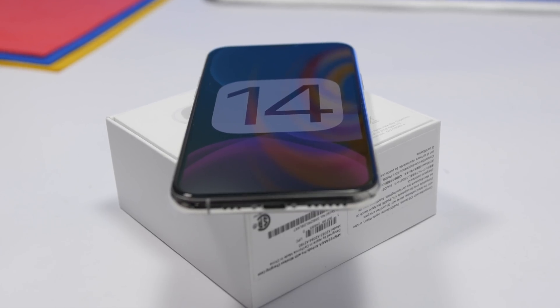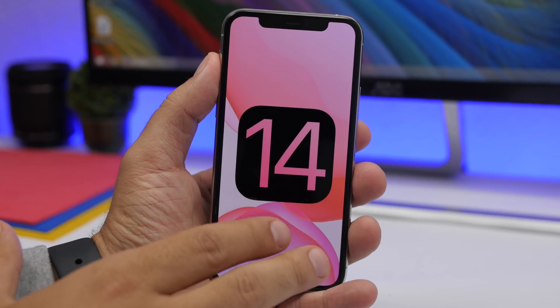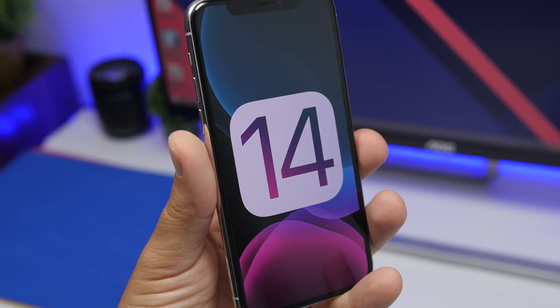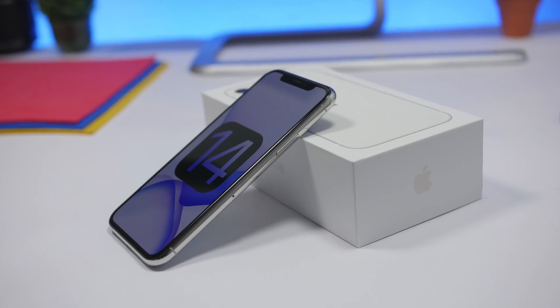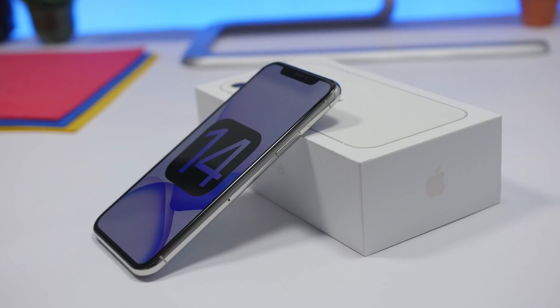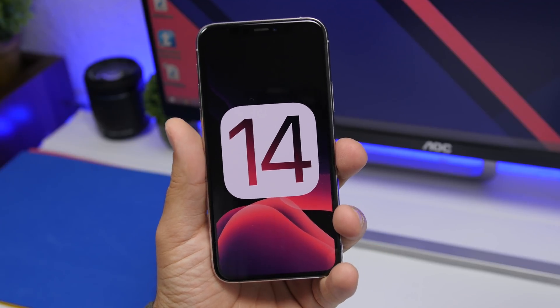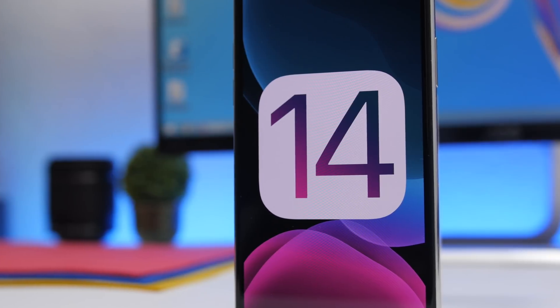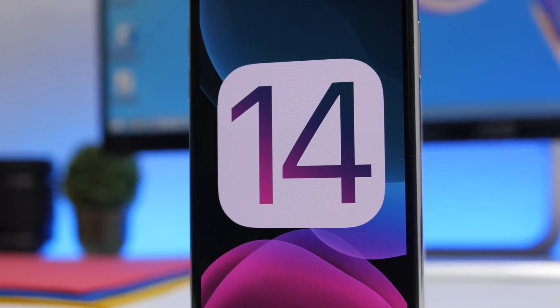Last year when Apple released iOS 13 beta 1, they didn't release a profile which would allow us to install it on our devices — that way preventing people from getting the software because they knew it wasn't stable at all. Hopefully with iOS 14 being way more stable from the beginning, Apple will release the profiles right away, so we'll be able to easily install iOS 14 beta 1 by installing a profile from one of the devs. Last year you had to use a Mac and have a developer account to install it, but hopefully this year we will get the profile. I will let you know once it is released.